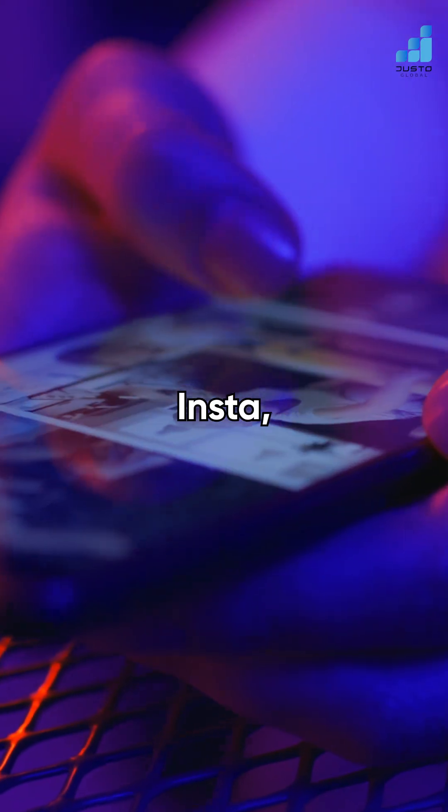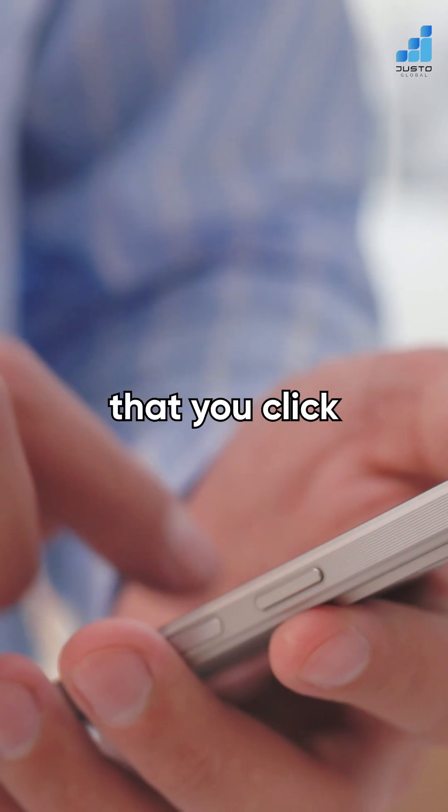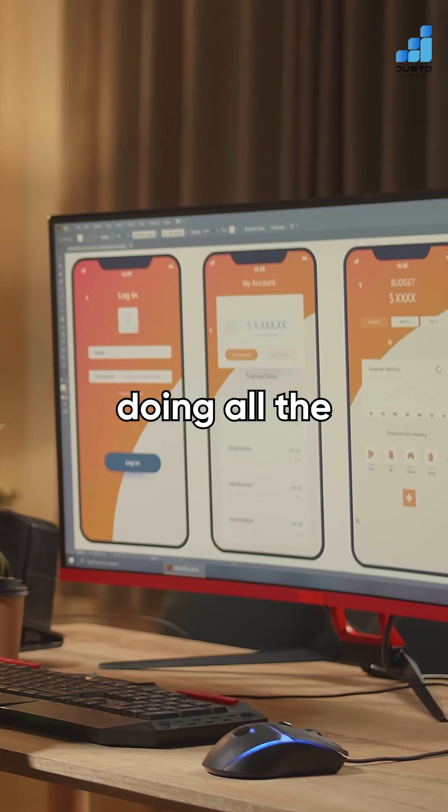You know that moment when you're scrolling Instagram, checking out tacos, and an ad hits so perfectly that you click and boom, you land on a website smoother than your dream apartment? Yeah, that's mobile-first design doing all the heavy lifting.